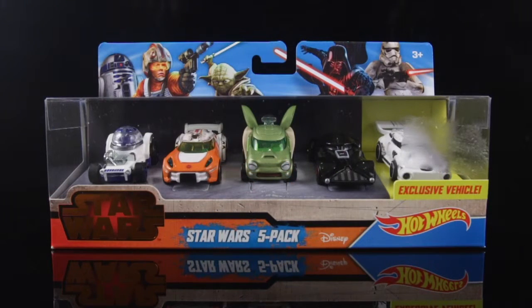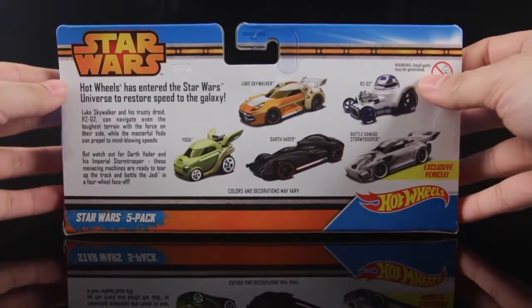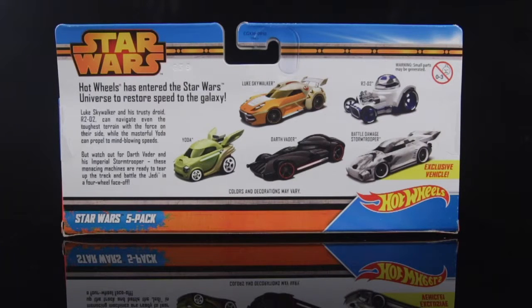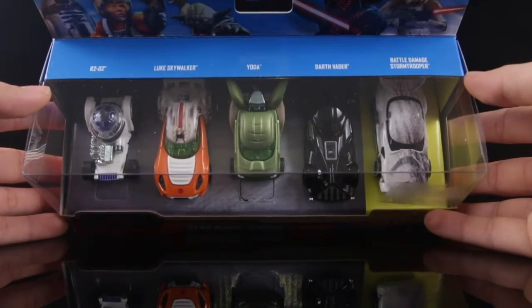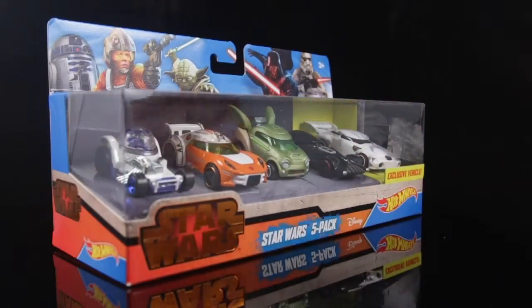The 5 cars in the set include R2-D2, Luke Skywalker, Yoda, Darth Vader, and the exclusive Battle Damage Stormtrooper. At the back, we see the 5 cars displayed nicely with the text that reads: Luke Skywalker and his trusty droid R2-D2 can navigate even the toughest terrains with the Force on their side, while the masterful Yoda can propel into mind-blowing speeds. But watch out for Darth Vader and the Imperial Stormtrooper — these menacing machines are ready to tear up the track and battle the Jedi in the four-wheel face-off. Finally, the top of the packaging shows the names of the characters and illustrations above them and their respective vehicles. Let's get this open so we can have a better look at them.